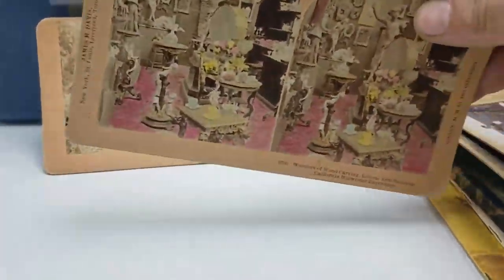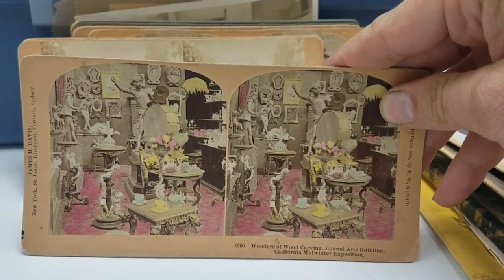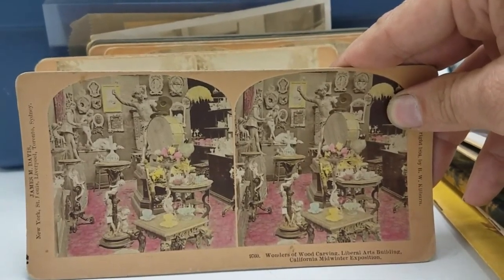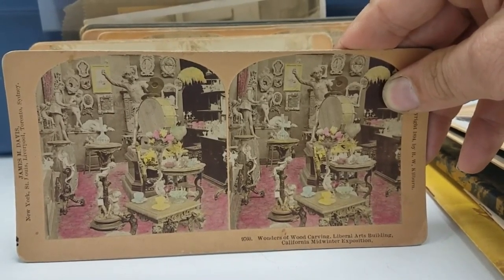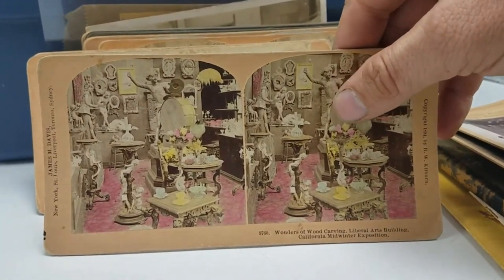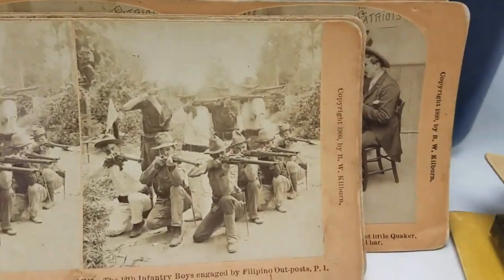If you don't know what stereoscopes are, you might know what a Viewfinder is — the old little plastic kids' toys where you put a little disc in and it looks 3D. Well, these are the precursors to that. They had these things around as late as the 1860s, 1870s. There are these big things where you put the card in at the end, you look through a little viewer, and it uses the slight differentiation between these angles to create a 3D image. It's really more of an optical illusion.